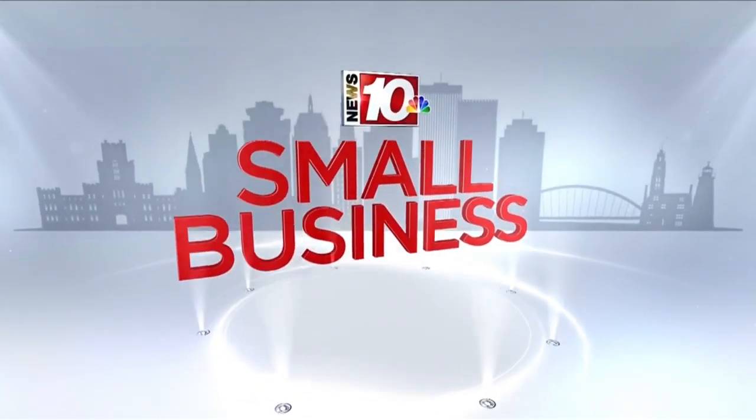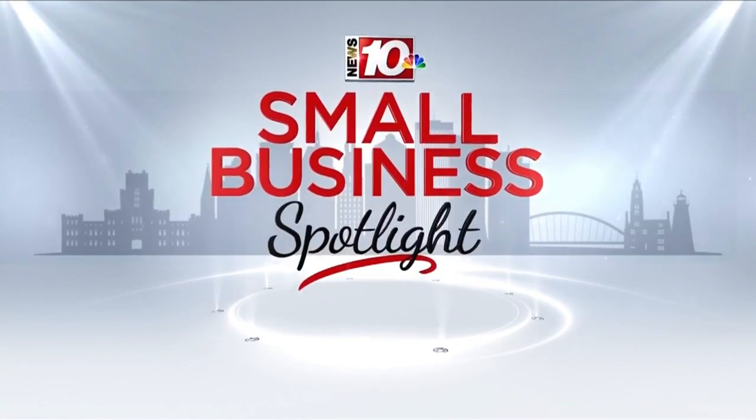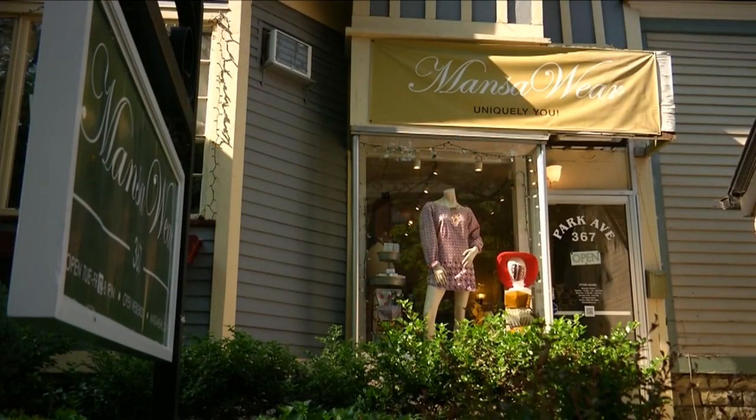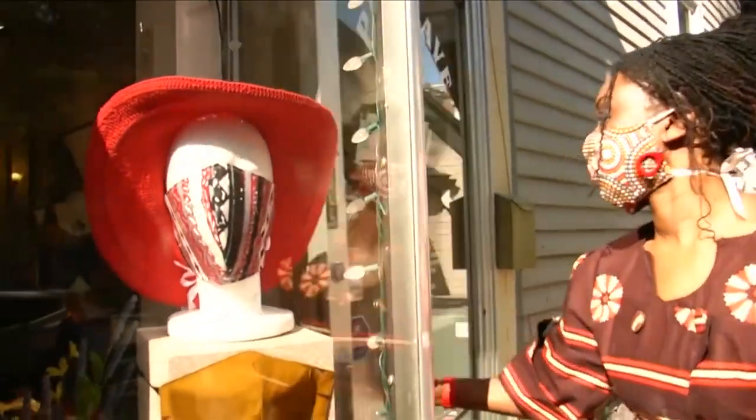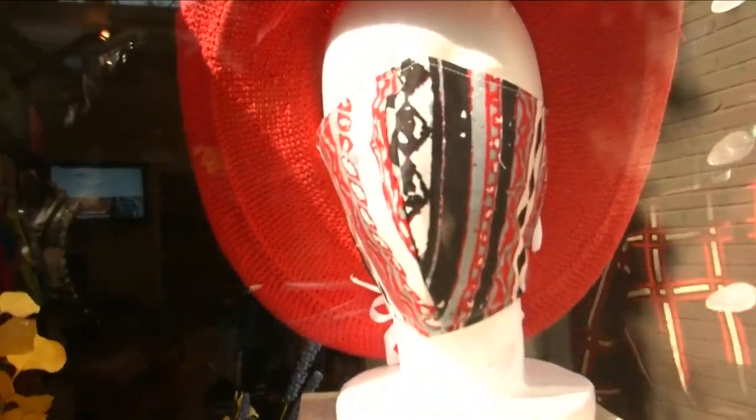Our Small Business Spotlight returns to MansaWear. Here at MansaWear on Park Avenue, Nita Brown has added a new item to her inventory — she's making face masks.